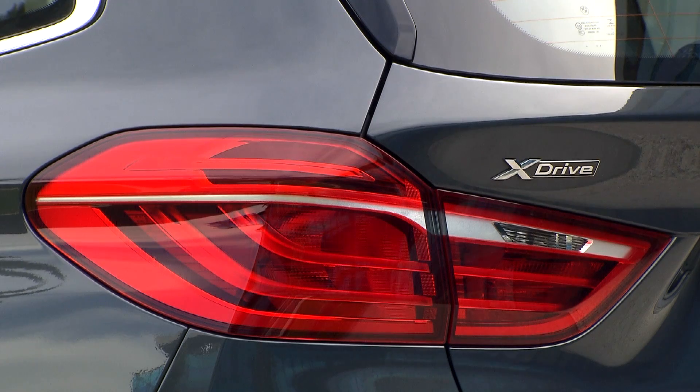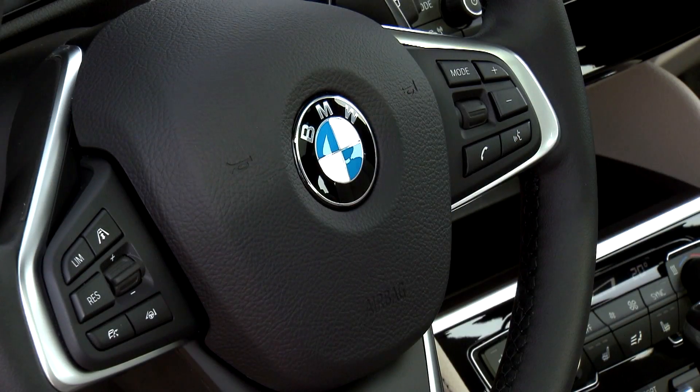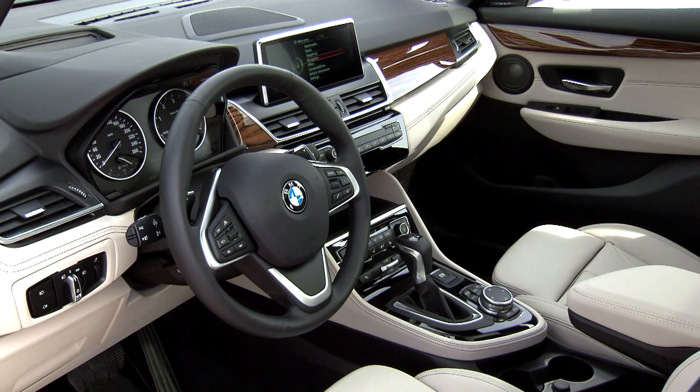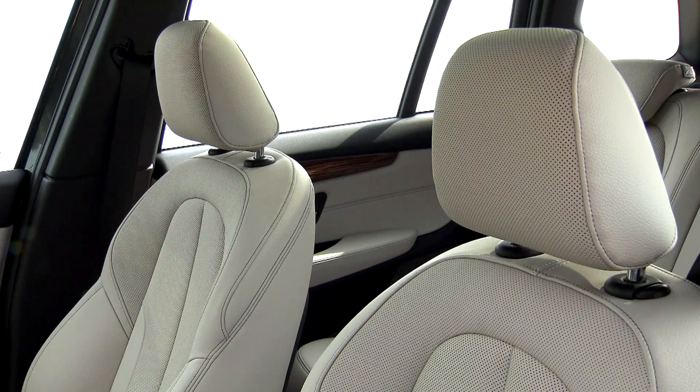The Grand Tour is designed to be practical without being unemotionally pragmatic. That principle is also evident in the interior. The dashboard is uncluttered with easy-to-read instruments and easy-to-use features — functional, yet pleasant to use, thanks to the high-quality materials.